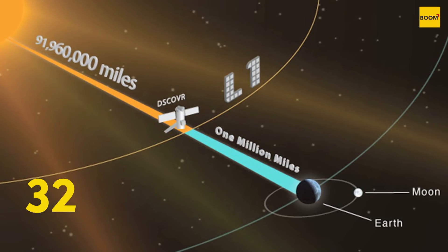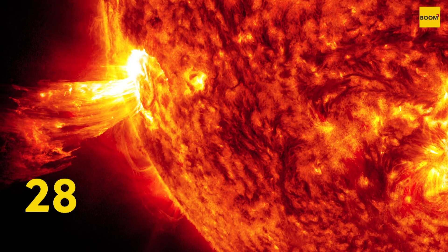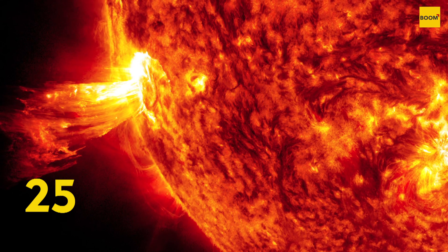From its position between the Sun and the Earth, the satellite conducts its primary mission of monitoring solar wind for the National Oceanic and Atmospheric Administration.